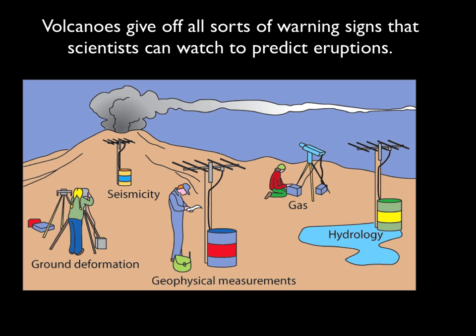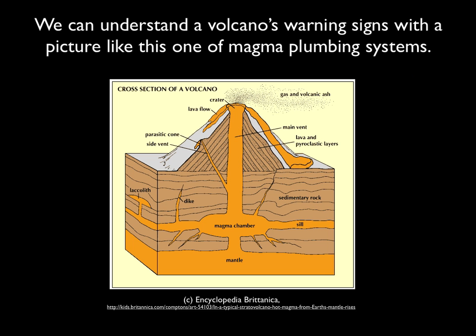The great news is that volcanoes give off all sorts of warning signs that scientists can watch, since they'll be able to predict eruptions. Understanding them involves a simple picture like this of a magma's plumbing system.